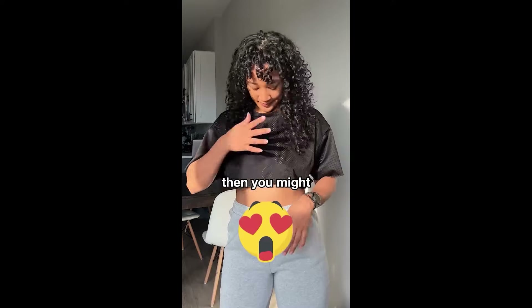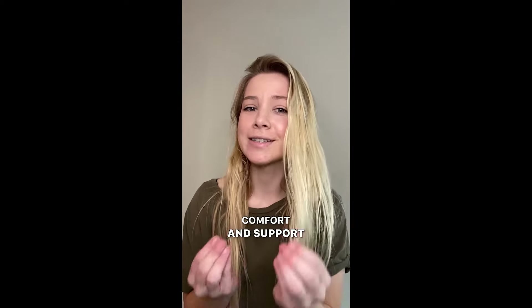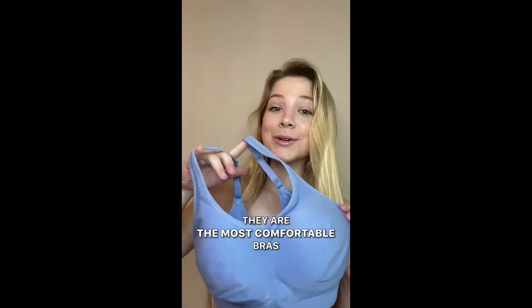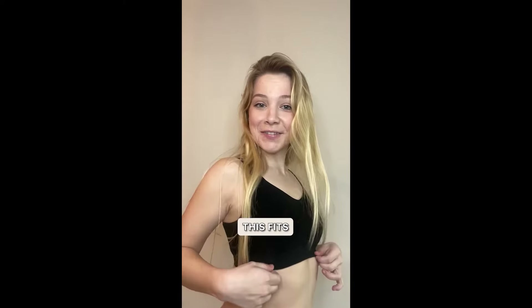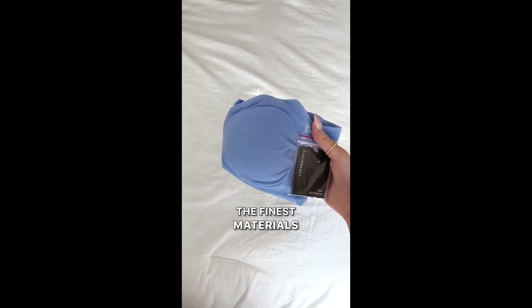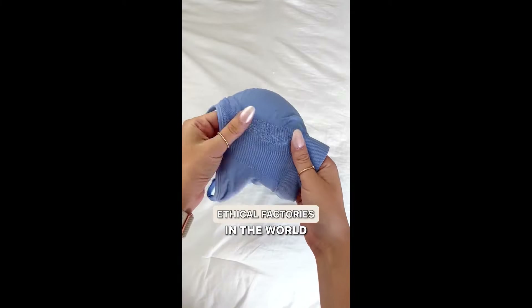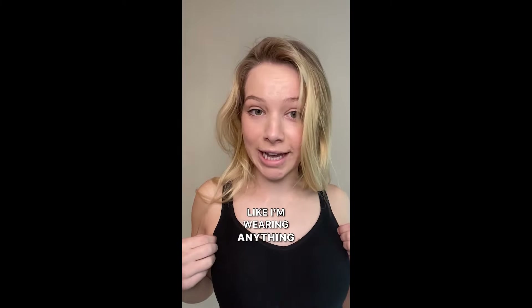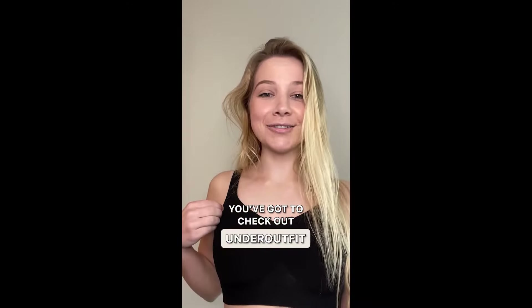Hate wearing bras? Then you might want to check this out. What's your favorite kind of bras? Under Outfit. I need something that's going to provide comfort and support. Under Outfit. They are the most comfortable bras I have ever worn. Look at how nice this fits. But I only support brands that use ethical factories. Under Outfit only sources the finest materials with no worries about the environment. They work with the best ethical factories in the world.